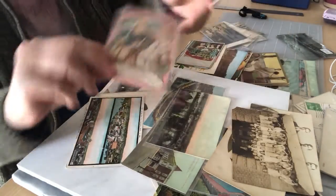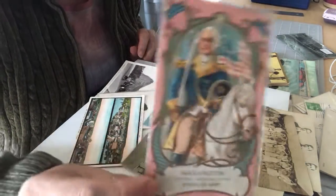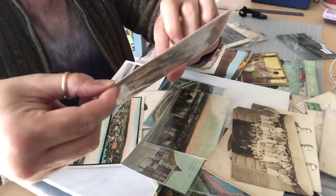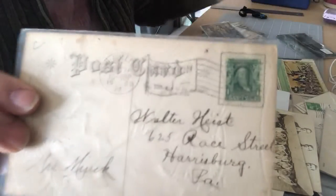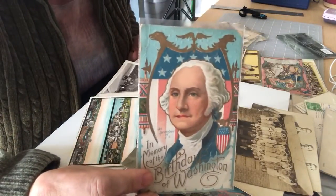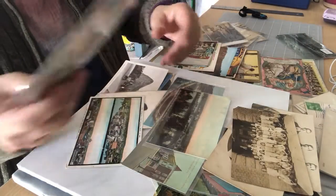I have some really neat Washington postcards. I just love them — they're embossed, colorful, and really interesting. This one is canceled 1909, and I have another one too — also really neat, and I believe this one is also canceled 1909.